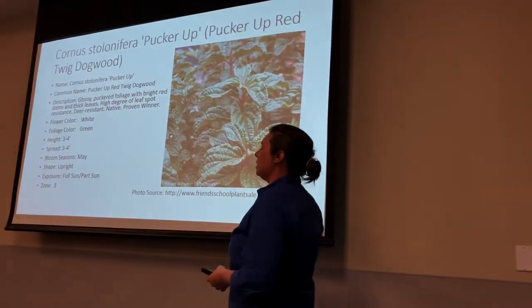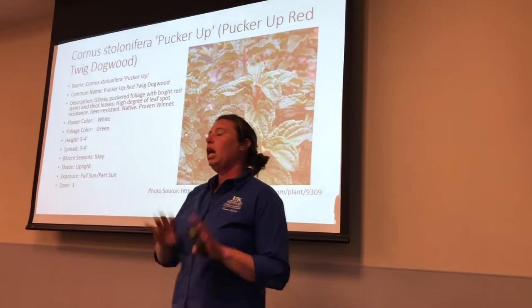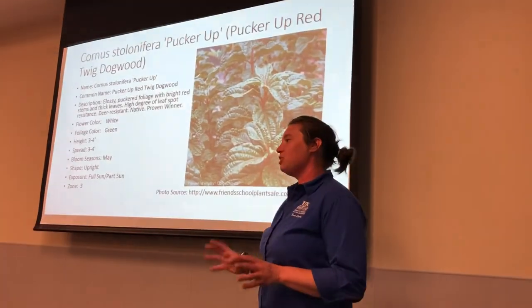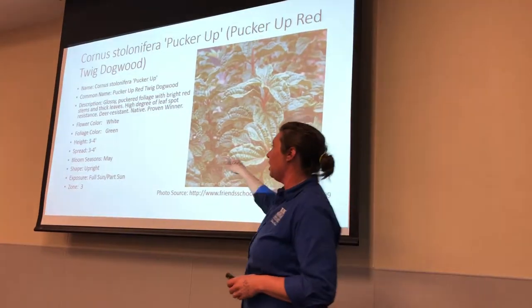It says it's deer resistant, but remember, deer don't read books. They do not read what Google or anything has to say about them. So sometimes we do run the risk of deer eating plants that say they are deer resistant.